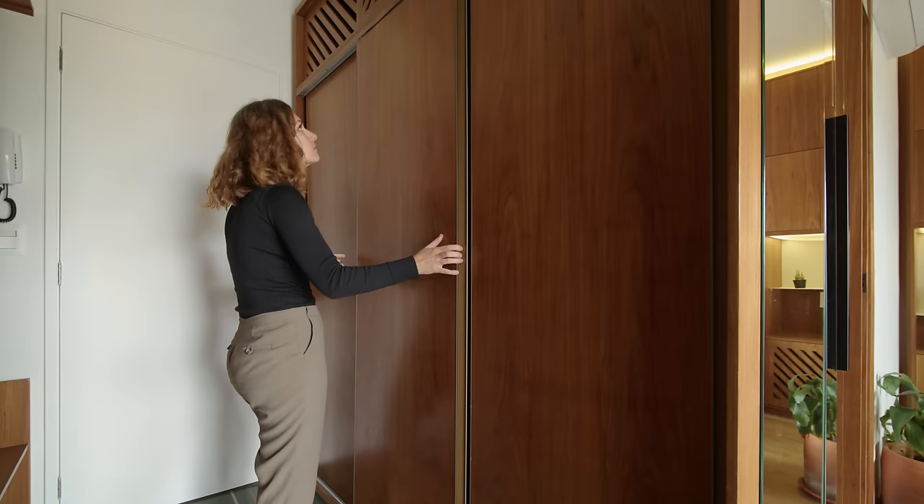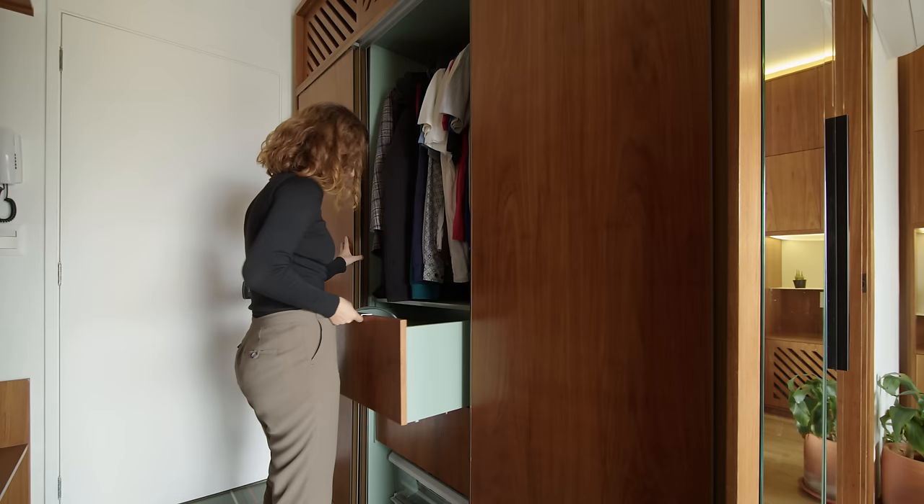On the opposite side, there is a closet with drawers, space for hangers and shelves at the top. This is the main storage space in the apartment for clothes and bedding.